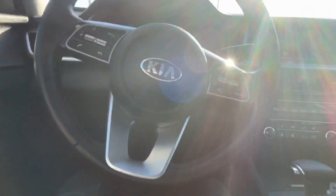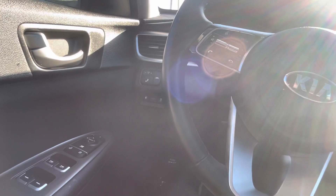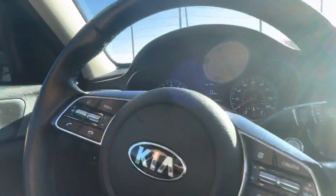You've got all the safety features — the lane departure and then the adaptive cruise control as well. So really nice car, really good options on this one. Super clean interior, nothing wrong on the inside.